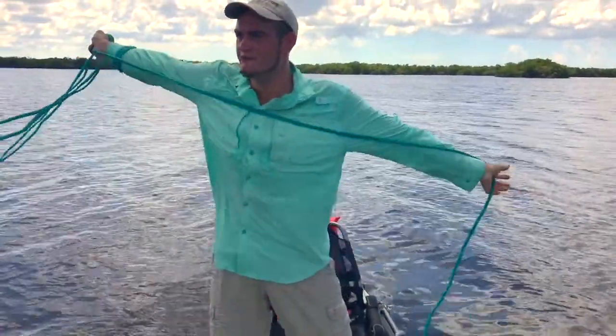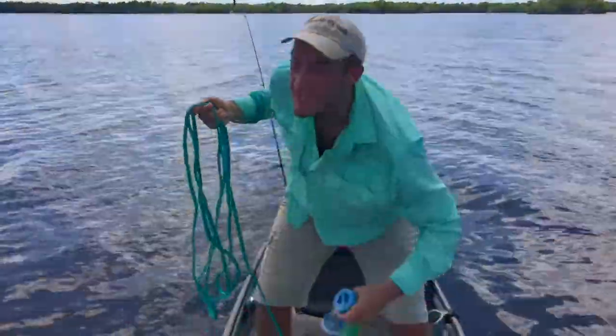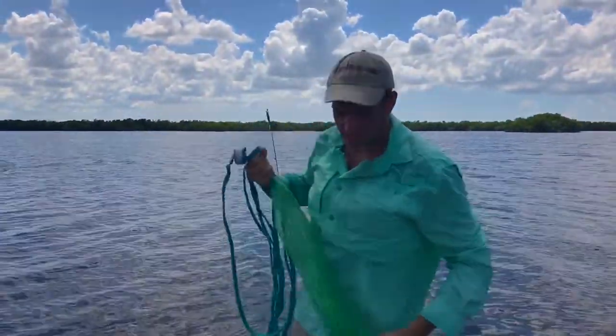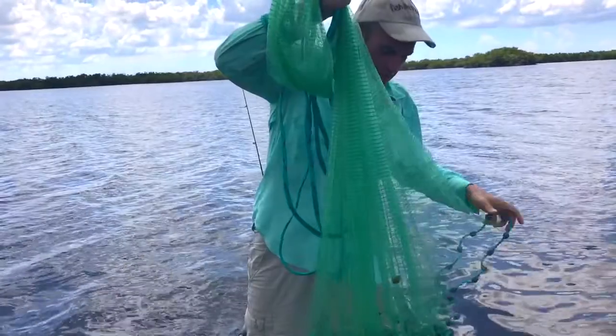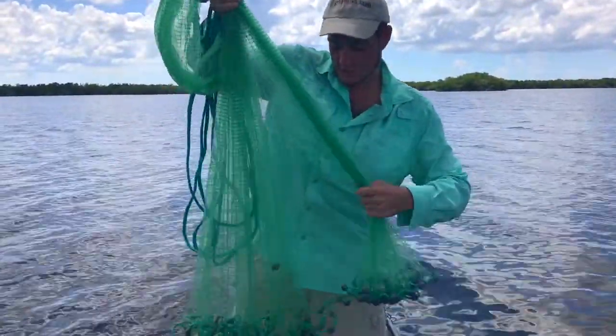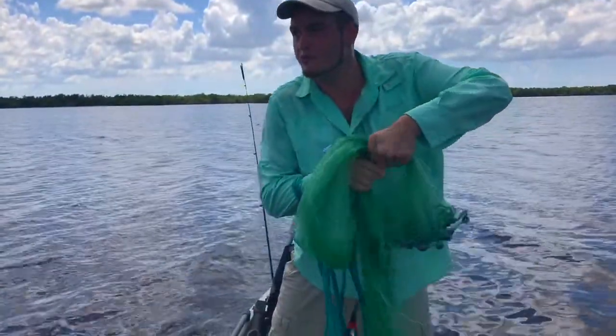Sometimes you've got to be really fast, because you see the bait and it won't stay there long — especially if something's going at it. So you've got to load it up fast. Thankfully I've thrown this a few times, so I should be able to do it pretty fast.